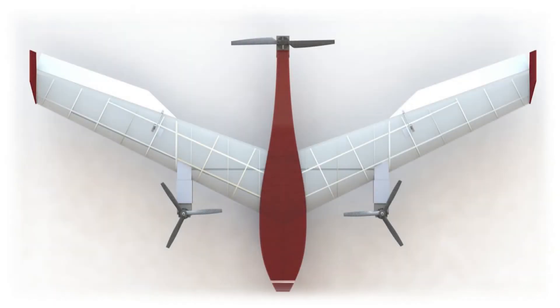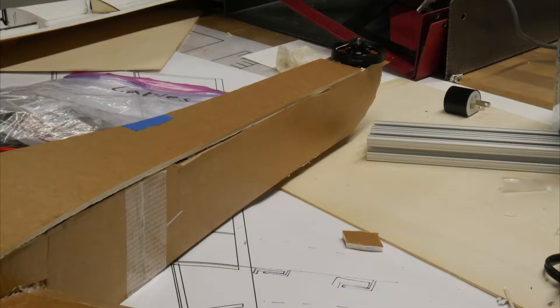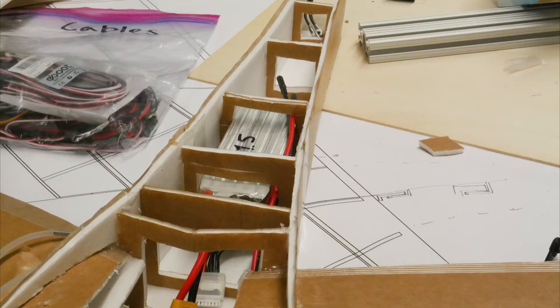The foam core skin provides the majority of torsional stiffness while the carbon rods assist in bending strength and disassembly. Special structural consideration was taken when joining the forward motor booms to the wing core. The plywood booms are integrated into the ribs of the wing core for maximum strength and resistance to vibration. The rear motor boom is integrated into the fuselage and is designed to contain the battery. The battery can be shifted to tune the CG location to different payload weights, similar to a counterweight.